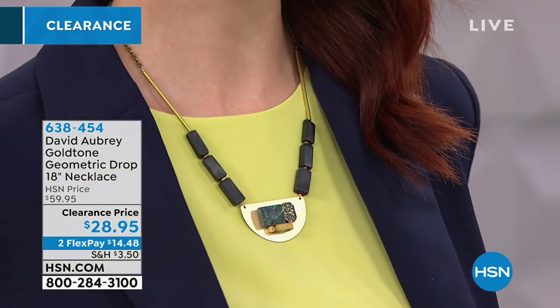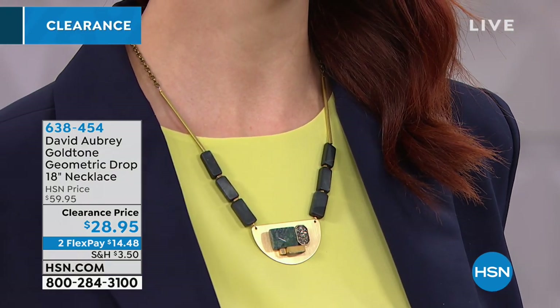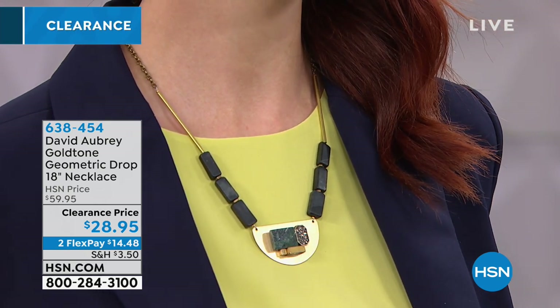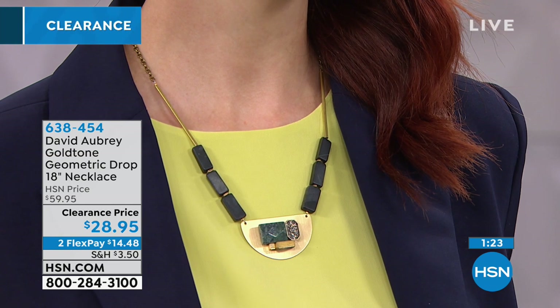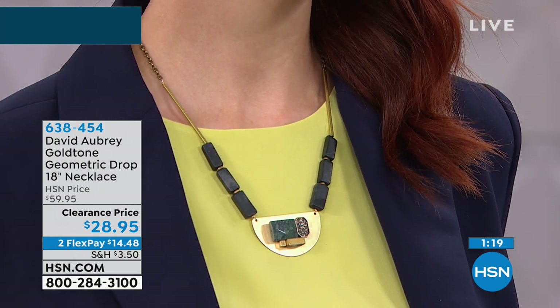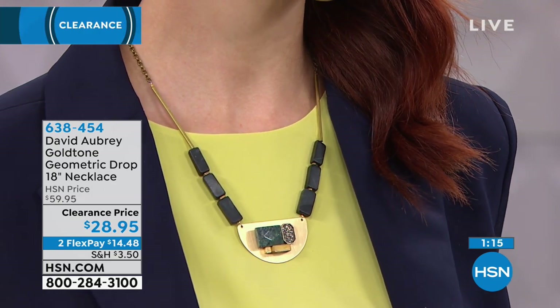In the center you'll see kind of a rectangular simulated jasper in this geometric station that's set with a pavé setting and then these round clear glass stones. I like that you mentioned it was like druzy because I love druzy. And then you've got these simulated matte black agate kind of rectangles — like bars on the side — and then it's draped with an elongated matte gold bar. It's got this softness but also a hardness to it.